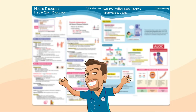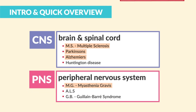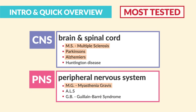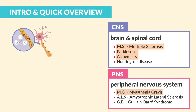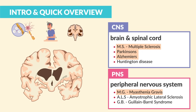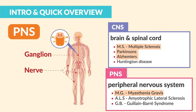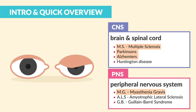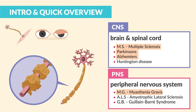Brains on and let's get started. Focus on the highlighted ones below, since these are the most tested. The neurodiseases that affect the CNS — the brain and spinal cord — include MS, Parkinson's, Alzheimer's, and Huntington's. And for those that affect the PNS, the peripheral nervous system, we have MG, ALS, and GB, that Guillain-Barré syndrome.